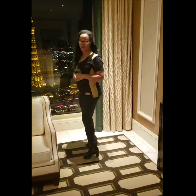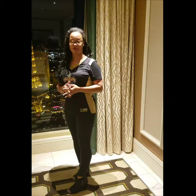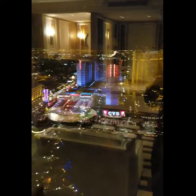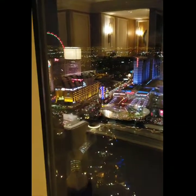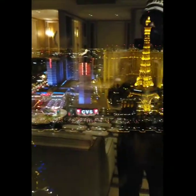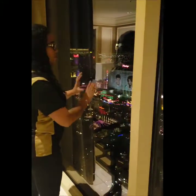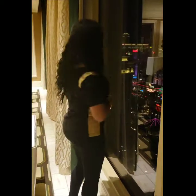Step right on over here and enjoy the view from the Las Vegas Strip. The fountains are not on right now but they should be on within the next couple of hours.